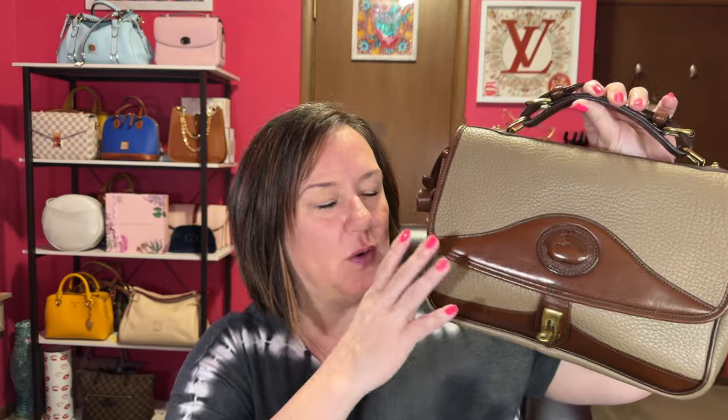Just like Coach, Dooney & Bourke's all-weather leather has a beautiful pebbled grain. They age really well. Not all of them are in the condition they were when new, but I'm not new either — I've aged and grown, I've got some scars. Who cares? This is a classic bag that makes me feel classic and timeless. I'm sure it's over 20 years old; the hardware is a little rusty but that adds character.